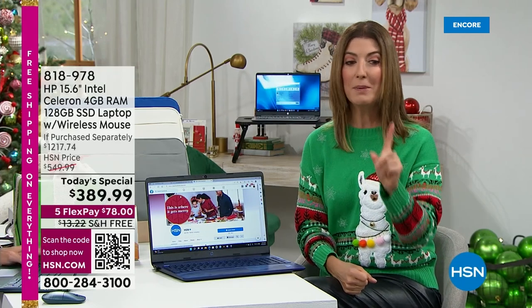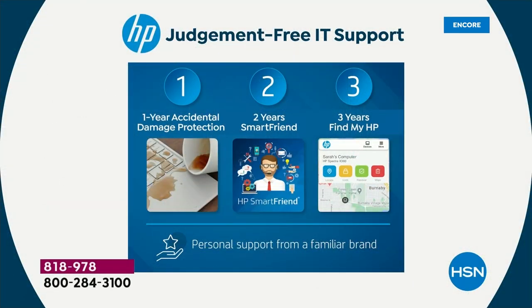HP123 starts with HP1 — one year accidental damage protection. What does that mean? It protects you against drops, spills, and cracks. Accidents happen — don't worry, you're covered. Listen to how much you would spend for one year of accidental damage protection: sixty dollars.